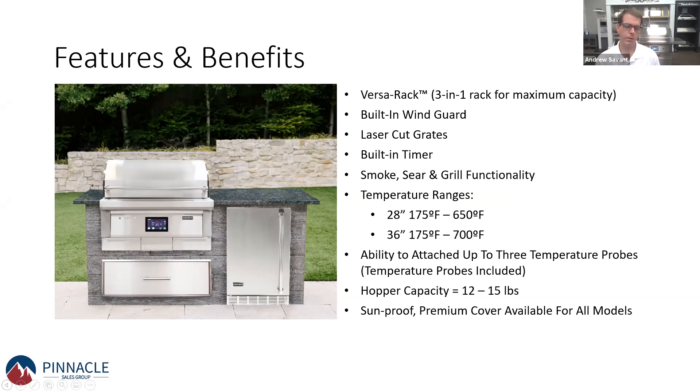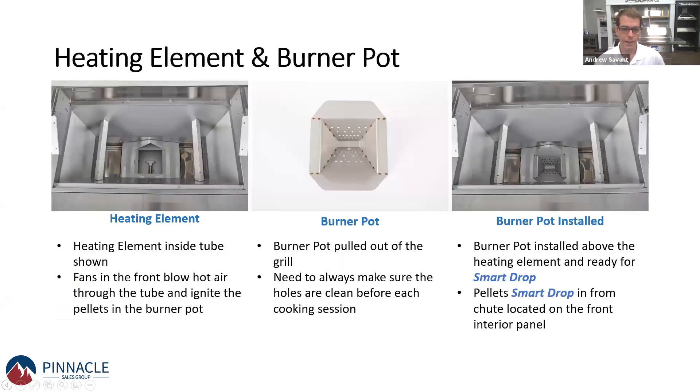You can sear up to 700 degrees on the Coyote pellet grill. We also have a very large hopper capacity that can hold up to 12 to 15 pounds of pellets. Inside the unit, there's a heating element — essentially an electric glow plug that heats up and ignites the fire into the burner pot. Notice you don't see any conveyor belt system — the pellets drop directly from the hopper down into the burner pot.